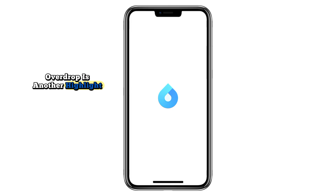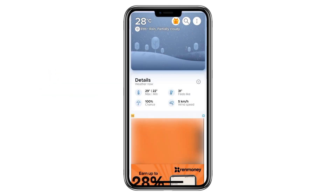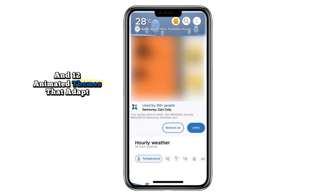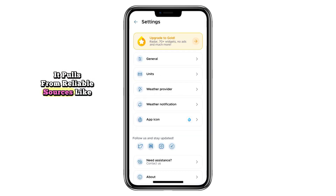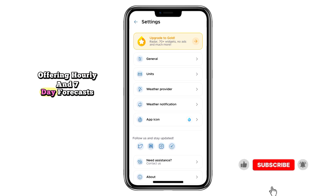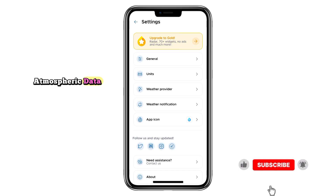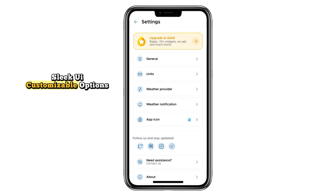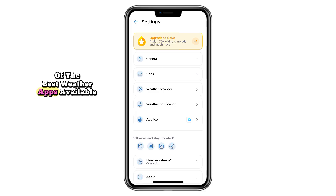Overdrop is another highlight — a weather app that blends design and power. With over 70 widgets and 12 animated themes that adapt to real-time weather, it transforms weather updates into a visual experience. But it's not just looks: it pulls from reliable sources like Open Weather Map and Weatherbit, offering hourly and seven-day forecasts, live radar, storm tracking, and detailed atmospheric data. Sleek UI, customizable options, and serious accuracy make it one of the best weather apps available.